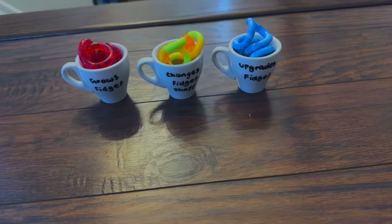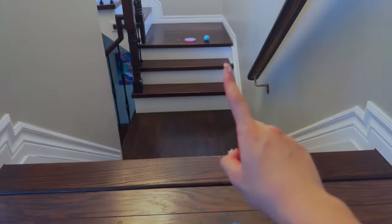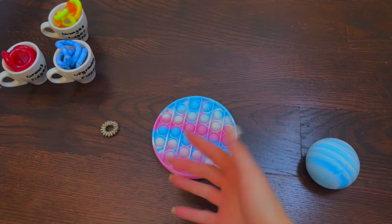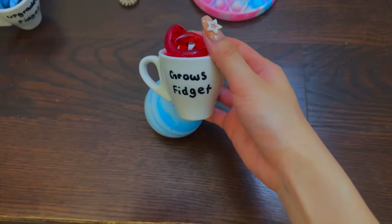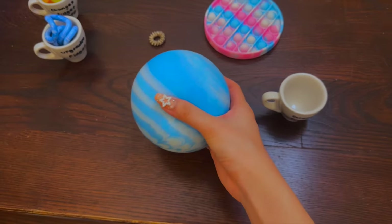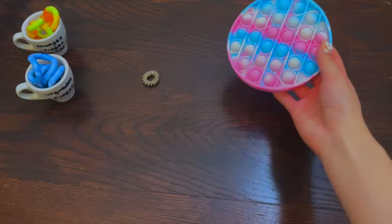These are all three solutions and I just labeled them, so now let's go ahead and try them. I'm going to start with this blue stress ball and let's grow this fidget — oh my goodness, it worked! Now we have a giant stress ball!